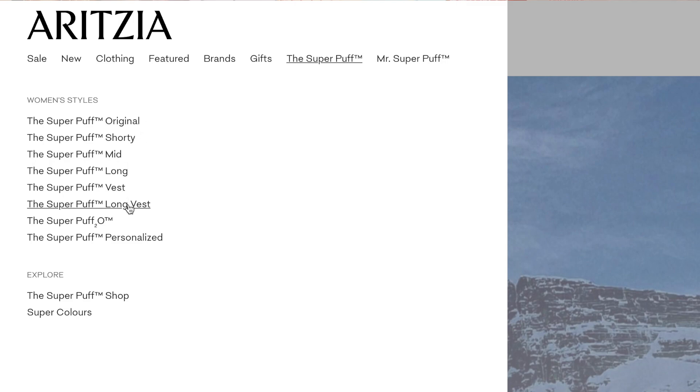There are a bunch of different styles: the original, the shorty, the long, the mid, and a vest. Originally I was looking at the Super Puff Shorty because I wanted something a little cropped to wear with leggings. But when I talked to workers at the store, a lot of them mentioned the shorty might not be the best option for winter on the east coast if you actually need warmth. They recommended the original because you'd get more use out of it.